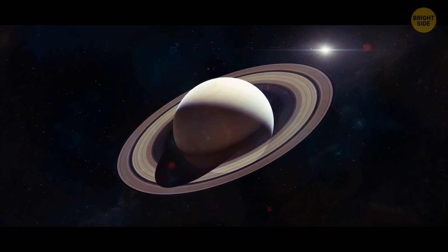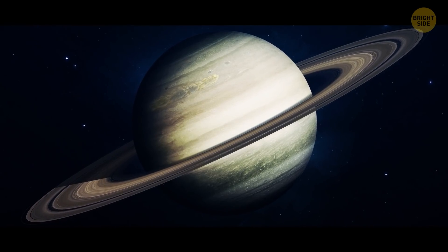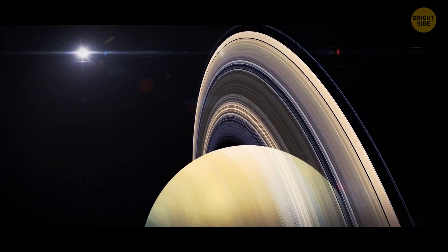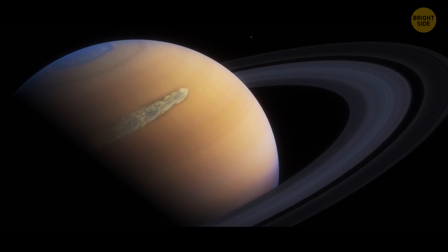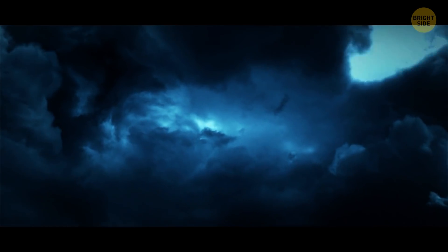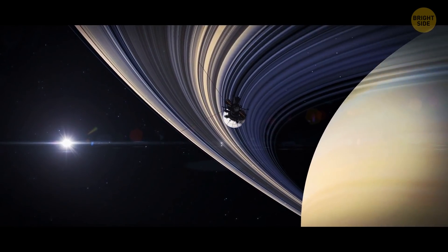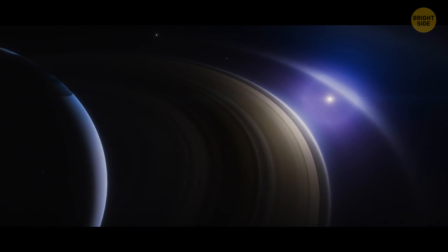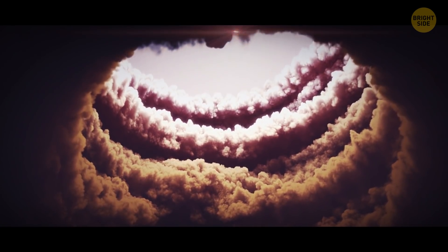A storm the size of our planet keeps raging on Saturn. It's called the Great White Spot. The storm has a tail of white clouds, and it encircles the entire planet. It occurs every 30 years or so, when Saturn's northern hemisphere tilts toward the Sun. At first the storm is just a spot, then it starts stretching in length — because the Great White Spot is a huge system of thunderstorms. The main mystery puzzling astronomers is where the storm gets its energy from. Some scientists think it might be powered by the Sun. Others disagree, saying the storm's cloud pattern only makes sense if there's an internal heat source that can power the winds.